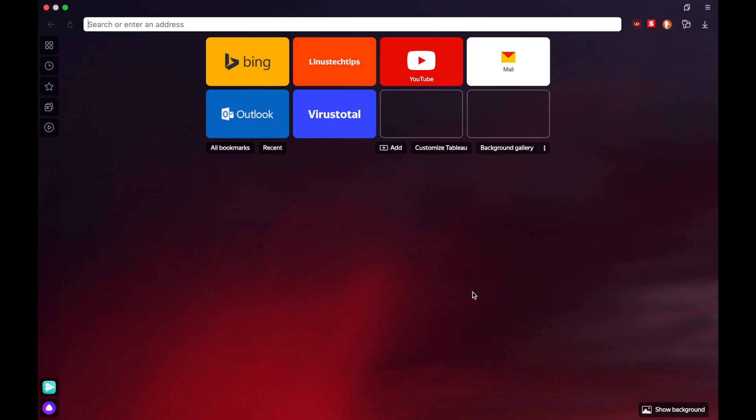Html5test.com gives Yandex browser 528 points out of 555, which is the same as Google Chrome, Microsoft Edge, Brave, Vivaldi, and pretty much any other Chromium-based browser. For reference, Hardened Firefox scores much lower at 449, but Non-Hardened Firefox Nightly scores 501 points.